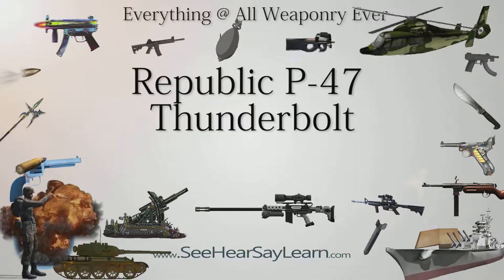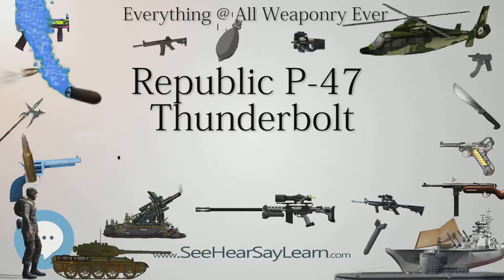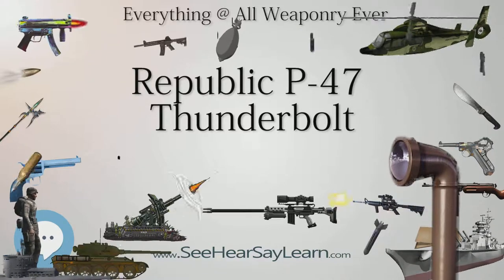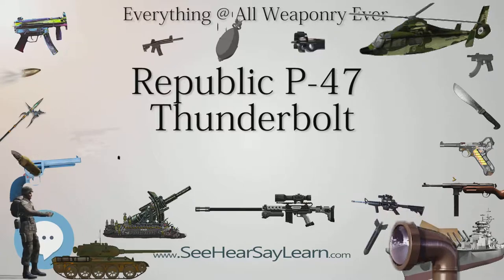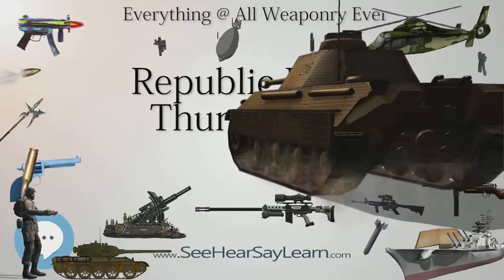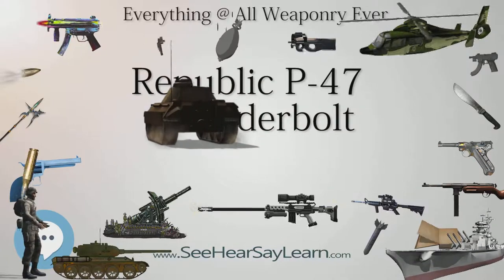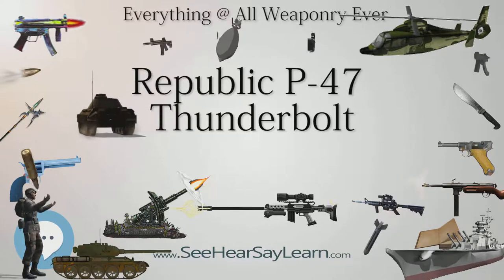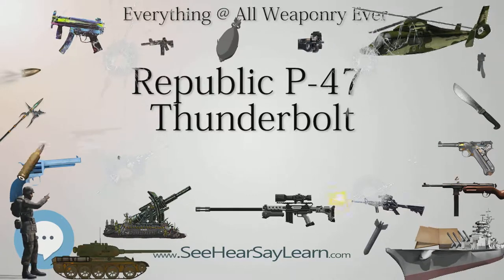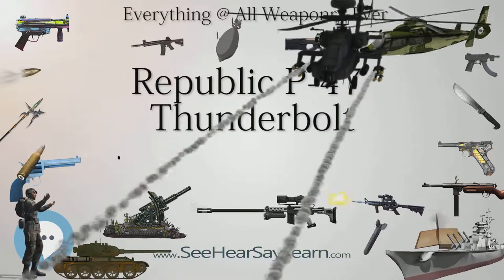Refinements of the Thunderbolt continued, leading to the P-47D, which was the most produced version with 12,558 built. The D model actually consisted of a series of evolving production blocks, the last of which were visibly different from the first. The first P-47Ds were actually the same as P-47Cs. Republic could not produce Thunderbolts fast enough at its Farmingdale plant on Long Island, so a new plant was built at Evansville, Indiana. The Evansville plant first built a total of 110 P-47D-1-RAs, which were completely identical to P-47C-2s.